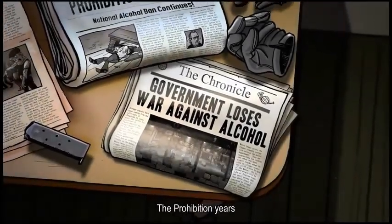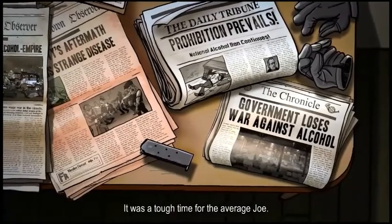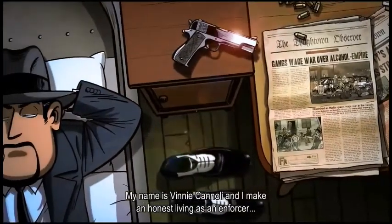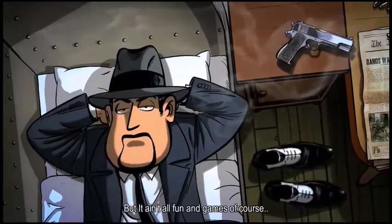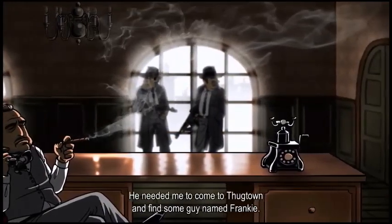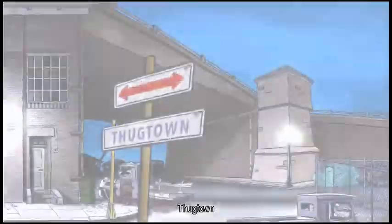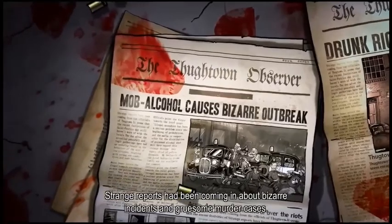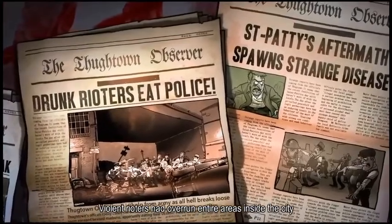The 1920s — the Prohibition. Violent gangs were gaining more and more power on the trade of illegal alcohol. It was a tough time for the average Joe, but not for me. My name is Vinny Cannoli and I make an honest living as an enforcer for the mob. But it ain't all fun and games. I got a call from a mob boss called Mr. Bellucci — he wanted me to come to Thugtown and find some guy named Franklin. There was something wrong with this city. Strange reports of bizarre incidents, gruesome murder cases, and violent rioters overrunning entire areas.